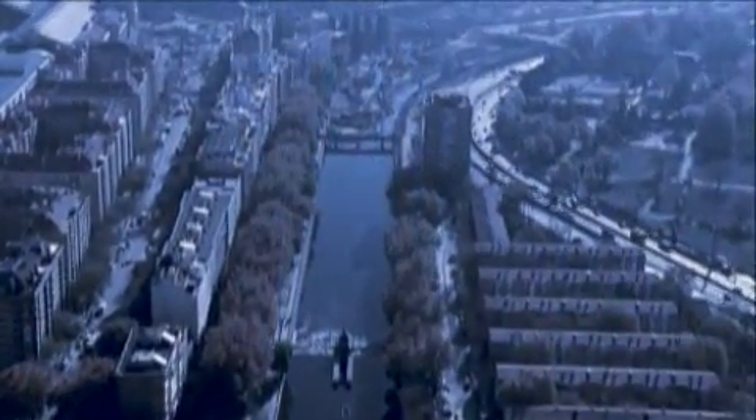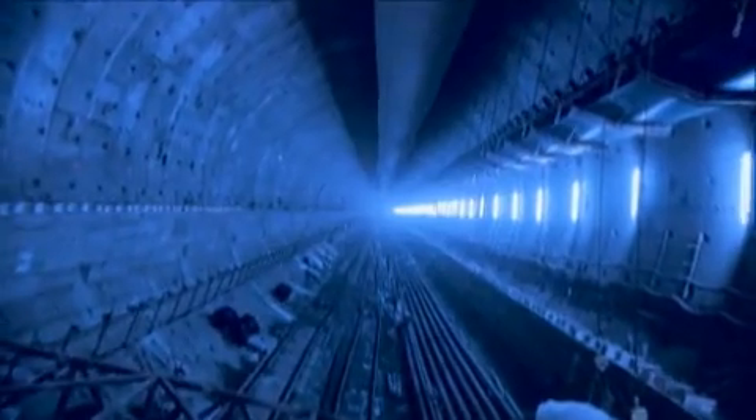In a city like Madrid, with very high population densities and busy roads at all hours of the day, the South Bypass — Calle 30 — for its size...